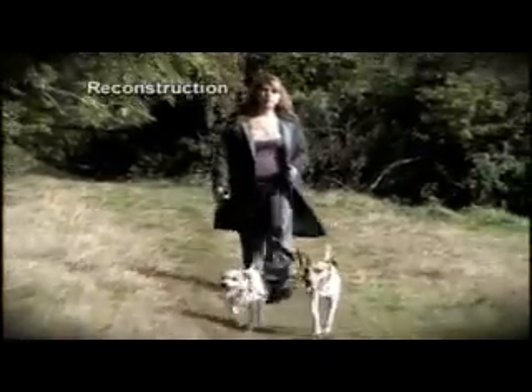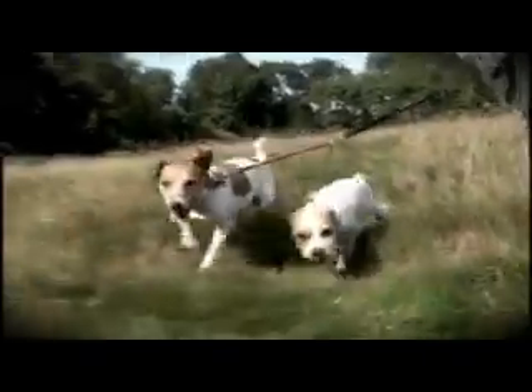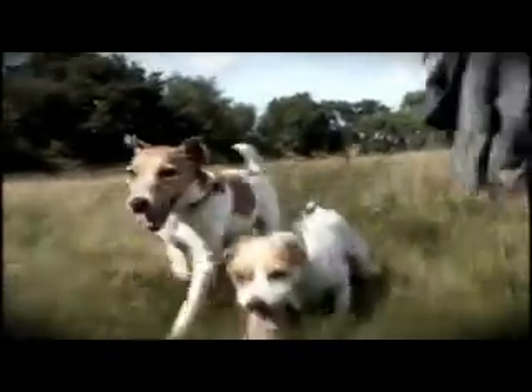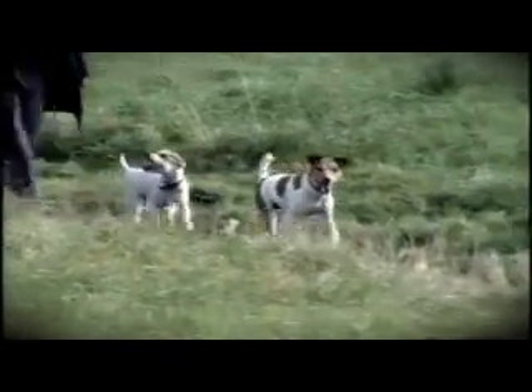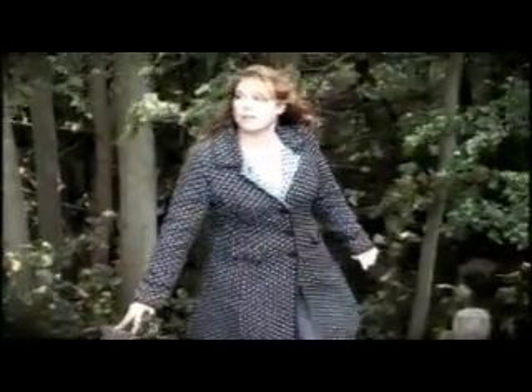There's nothing Jack Russell terriers Charlie and Rosie like more than a walk in the West Sussex woodlands with their owner Rachel Hartson. But this particular walk turned into much more than a pleasant family outing. It was a beautiful day, walking through the woods. The children were having great fun, and so I decided to let both of my dogs off at the same time and started to make our way back up towards the stile. By the time I'd managed to get all of us over and get organised, call them back, they were gone.